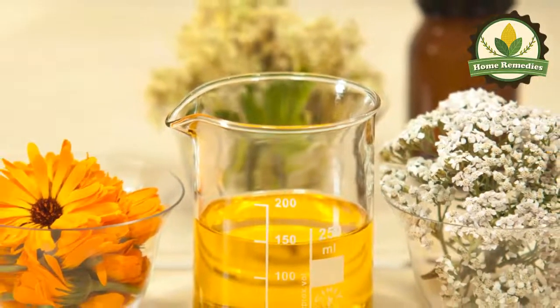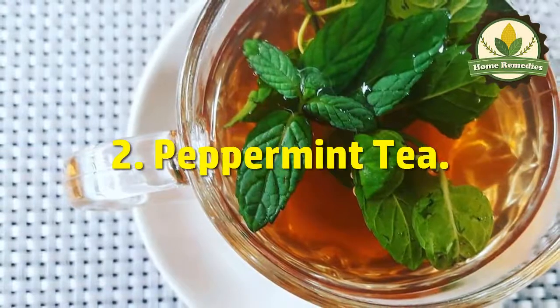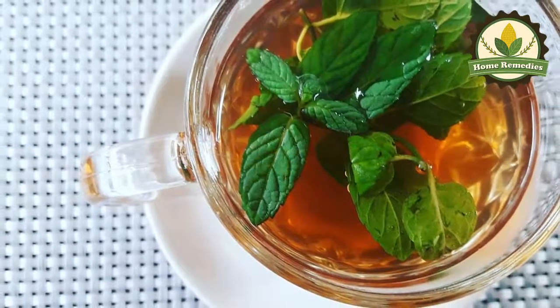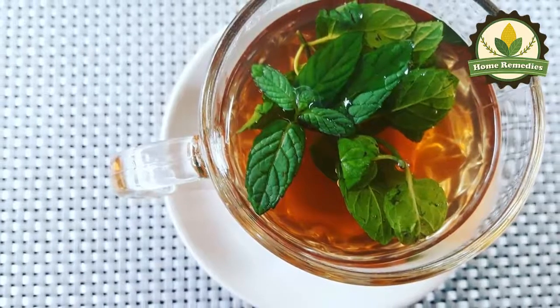Two: peppermint tea. A 2013 study found that peppermint oil has potent antiseptic properties which are useful against oral pathogens. You should drink peppermint tea with a teaspoon of peppermint leaves steeped for 15 to 20 minutes to treat bad breath and toothaches.